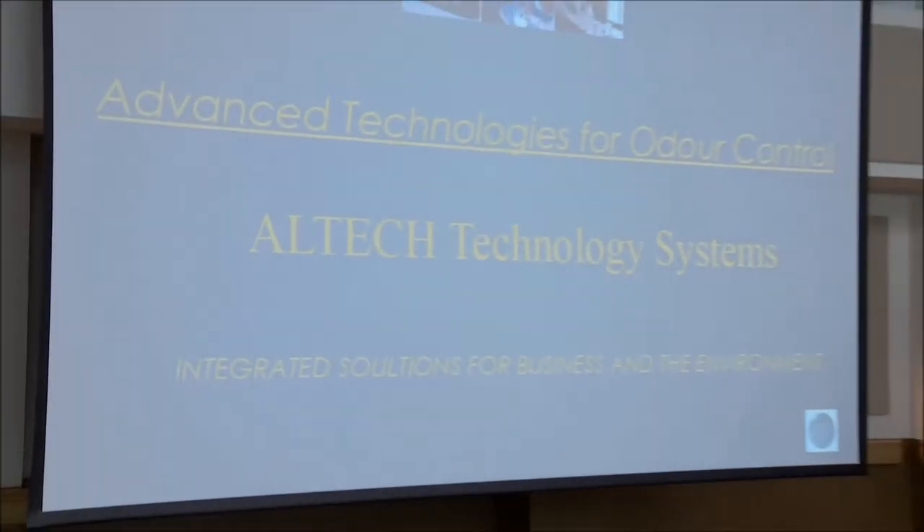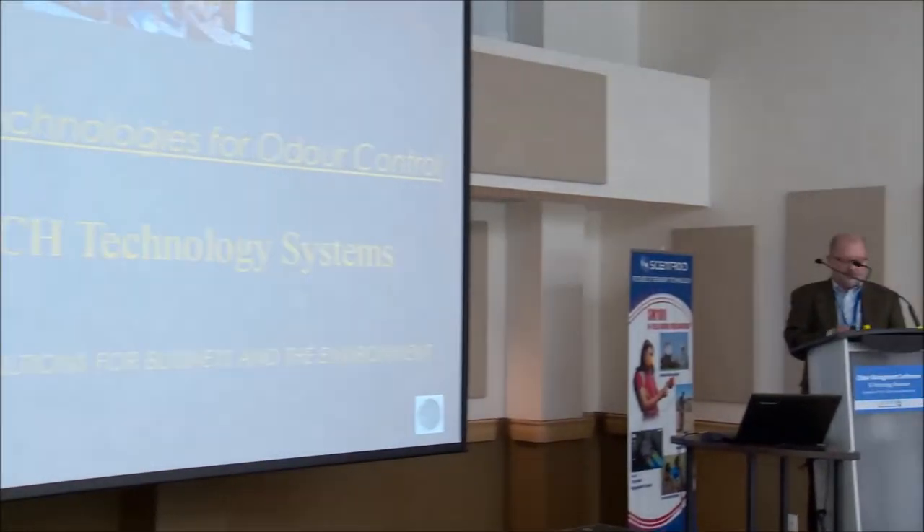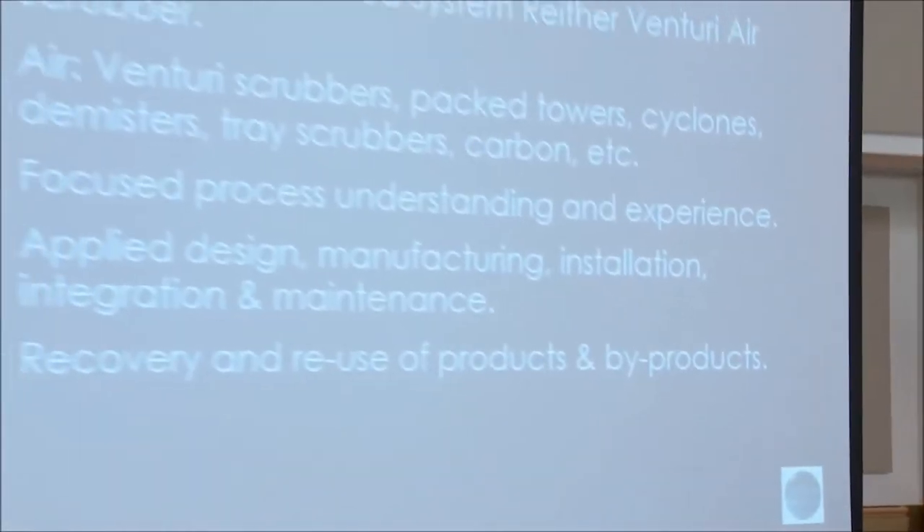I'll be presenting on the advanced technologies for odor control for experiences we've had through Altec. We usually do technology-based solutions for odors and a number of other different air emissions. For pollution control equipment, we select the design and select the different technologies. We're the licensee for the patented Reiter Venturi air scrubber — a high-performance air scrubber for particulate and gases.